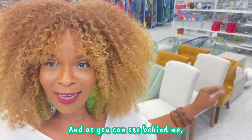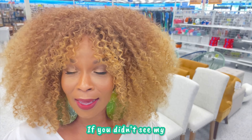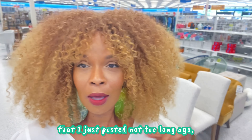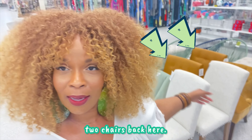And as you can see behind me, those chairs are still there, so they're up for grabs. If you didn't see my reel that I just posted not too long ago, go back and look at that. You'll be able to see the look that I made using those two chairs back here.